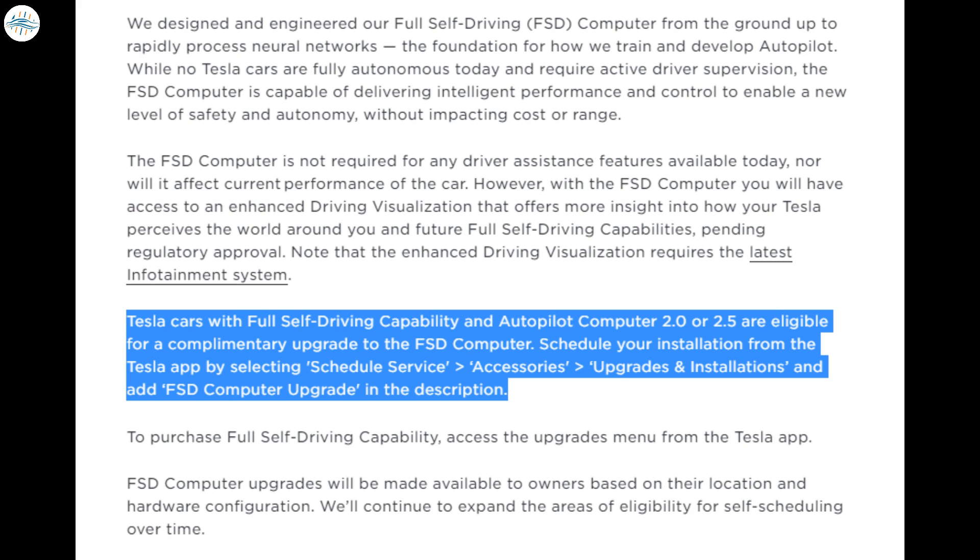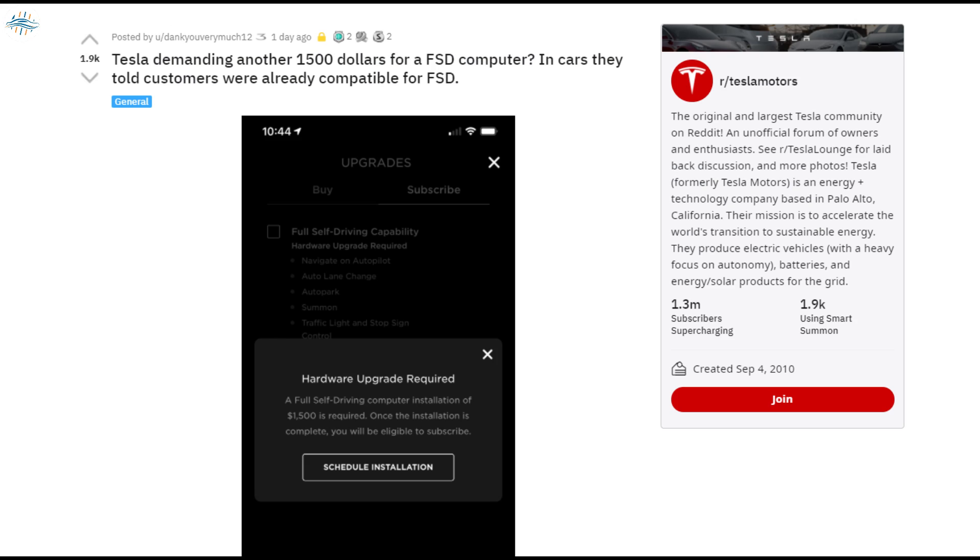Remember, this is an upgrade that all Tesla owners since late 2016 already paid for by purchasing a vehicle that Tesla said included full self-driving hardware. As this information has percolated through Tesla forums and by word of mouth, many owners are showing their anger with Tesla over the changes.